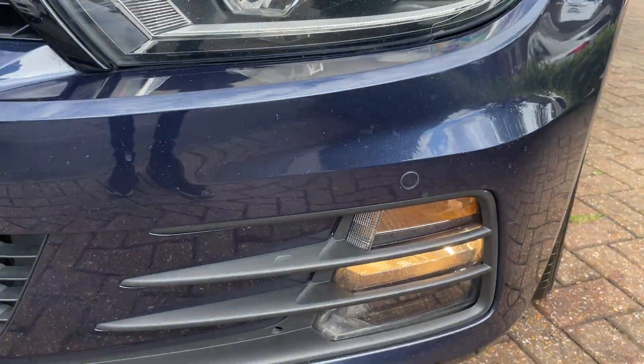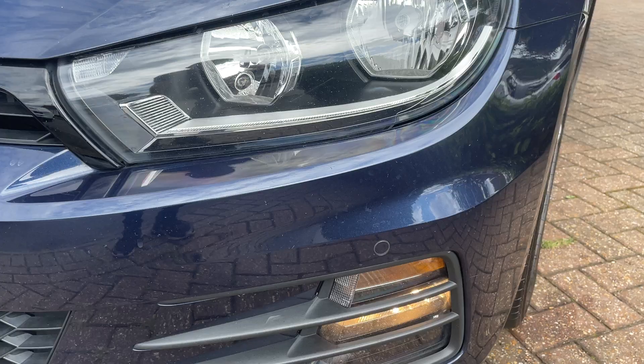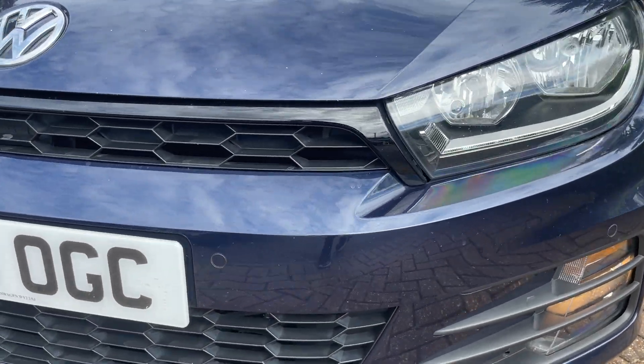Starting with the front left, you can see you've got your daytime running lights and front parking sensors.